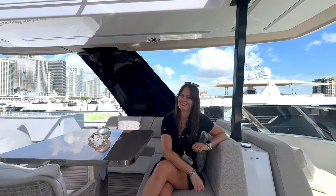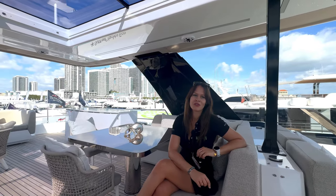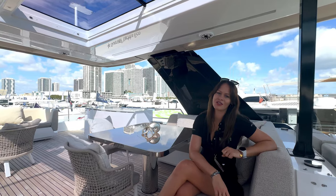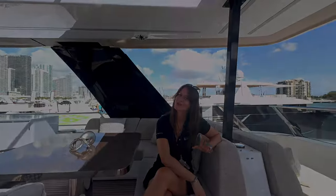Now that sounds fantastic. It is! And for anyone who wants to learn more, where can they reach out? You can always reach out to us at the shows or at sunreef-yachts.com. Awesome, thank you so much Marta — an absolutely stunning vessel. Thank you very much for joining me.